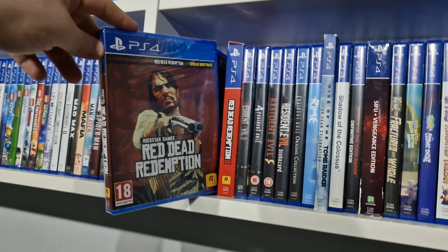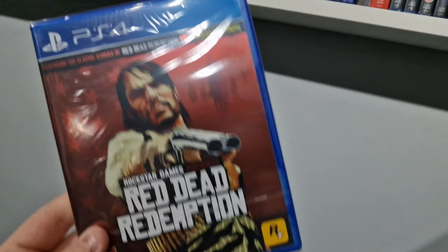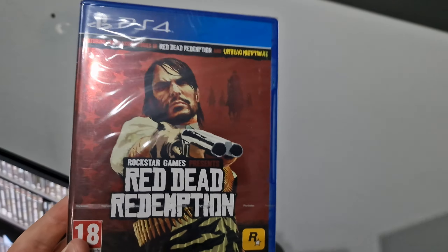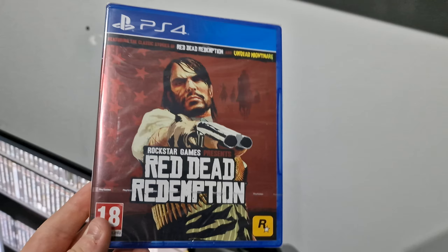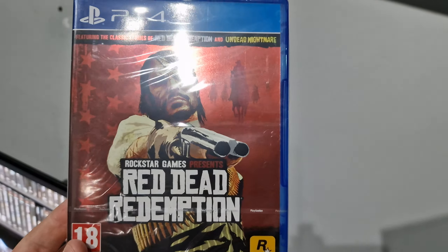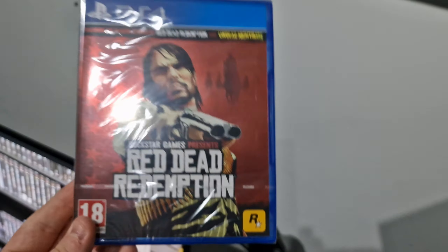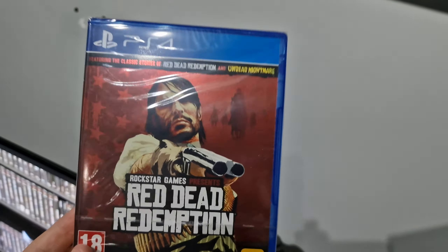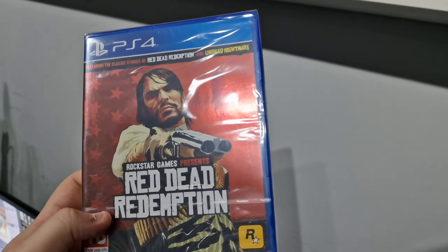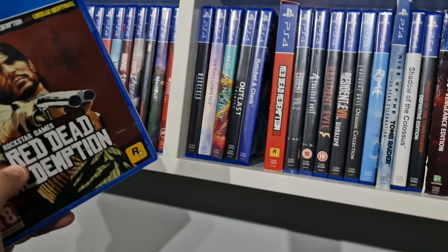Red Dead Redemption the original — I've yet to open this one and replay it on PS4. I assume it will be basically the same, just slightly enhanced, so I have no need to open it at the moment. As always, Rockstar — really good game — but nice to just have it nice and sealed. I may keep it like that for a while.